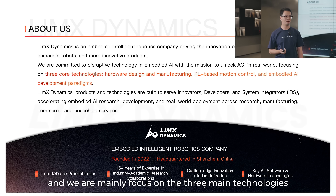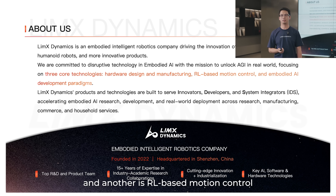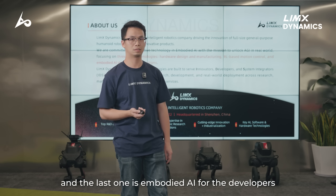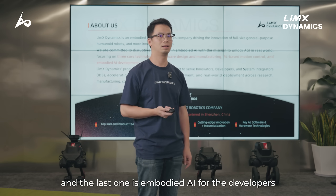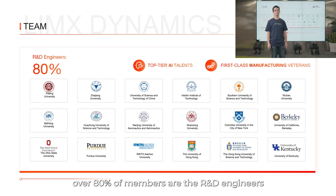We are mainly focused on three main technologies. One is hardware design and manufacturing. Another is AI-based motion control. And the last one is embodied AI for the developers. In our team, over 80% of members are research and developer engineers.